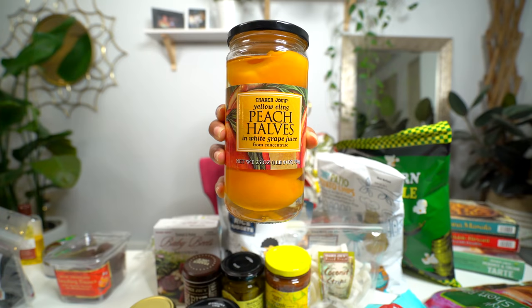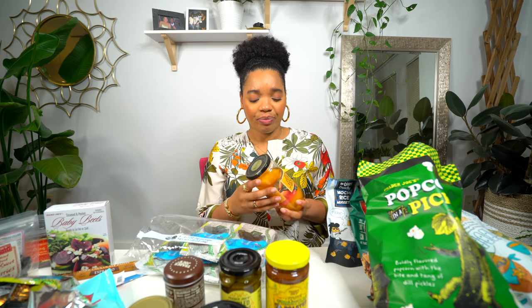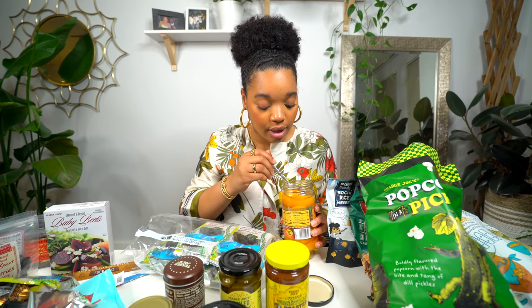I have these jarred peaches — yellow cling peach halves in white grape juice from concentrate. Peaches aren't my favorite thing, but these are really good. They're not in that sickeningly sweet syrup like canned peaches usually are. These are refreshing. You can cook them down and have them with ice cream, or just eat them straight out of the container. Not too sweet and they taste like real peaches.